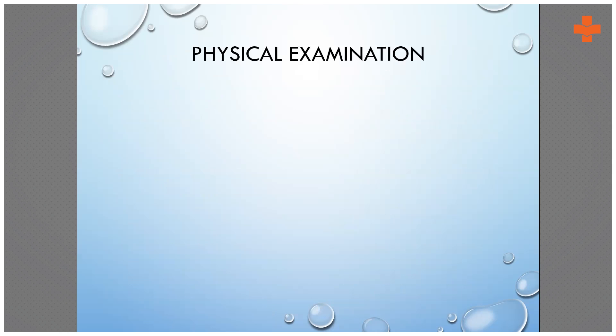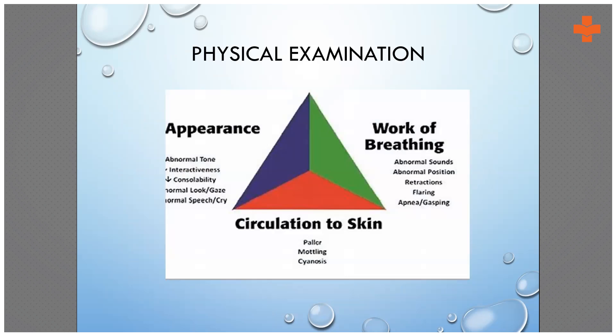Once we have the history, we come to physical examination using the PAT — the Pediatric Assessment Tool, which applies to neonatal assessment as well. When the baby arrives in the emergency, we look at the appearance: whether the baby appears cyanotic or acyanotic, whether the tone is normal or abnormal, whether the baby is interactive, continuously irritable or crying, whether the baby can be consoled, whether the look is normal or there is a persistent gaze, and whether the cry is shrill or normal.